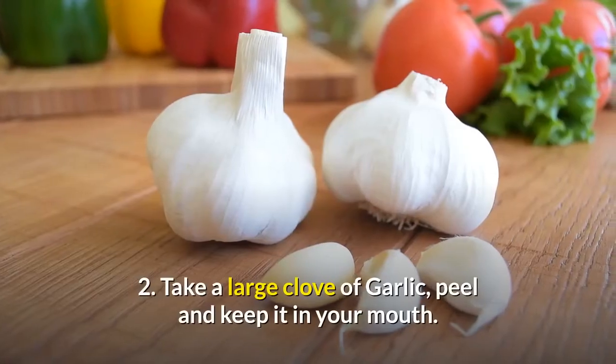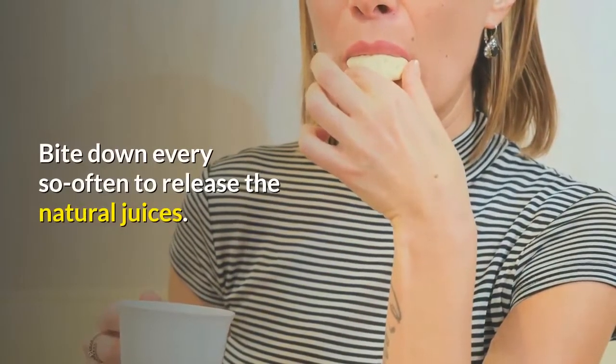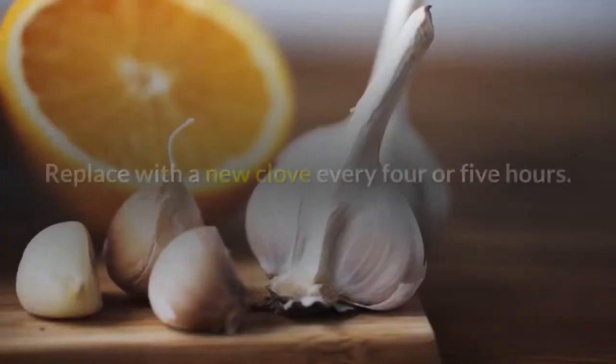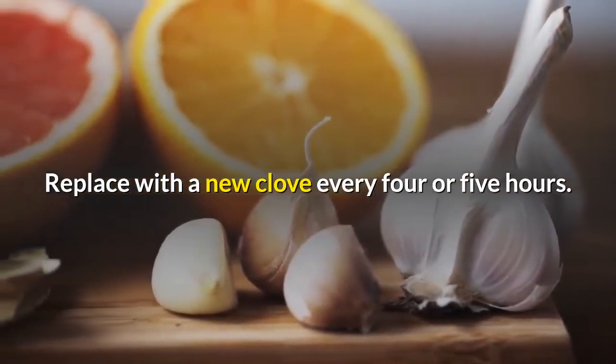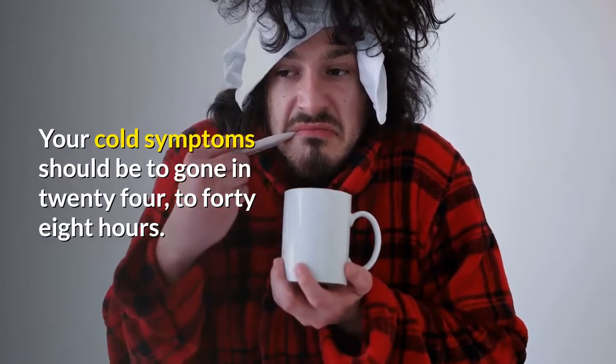2. Take a large clove of garlic, peel it and keep it in your mouth. Bite down every so often to release the natural juices. Replace with a new clove every 4 or 5 hours. Your cold symptoms should be gone in 24 to 48 hours.